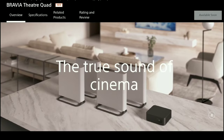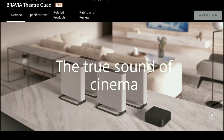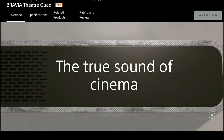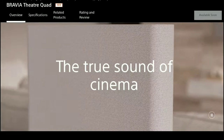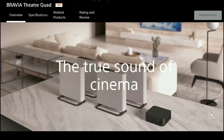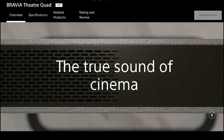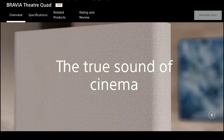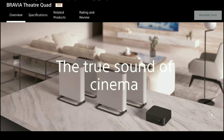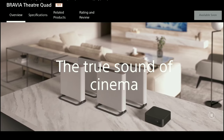The new Theater Quads act as the surrounds, and the system can be expanded with an additional wireless subwoofer. You can add the SA-SW5 or the SA-SW3, depending on what you want — everything is in your control.